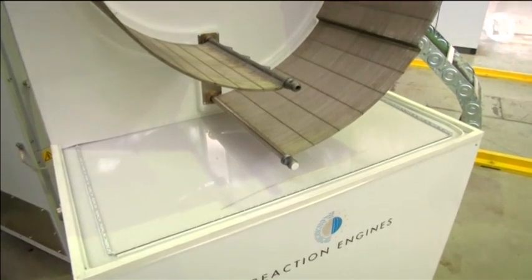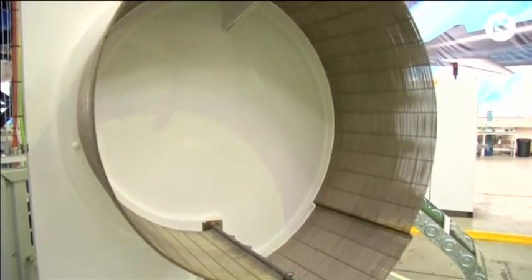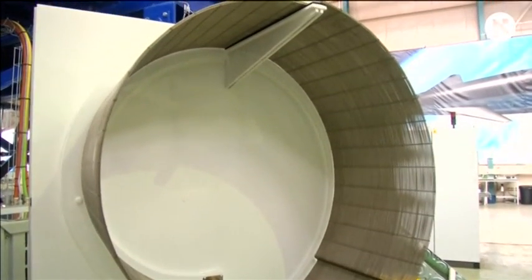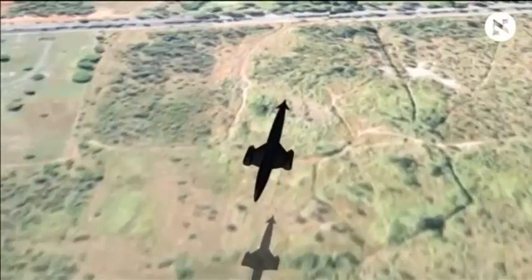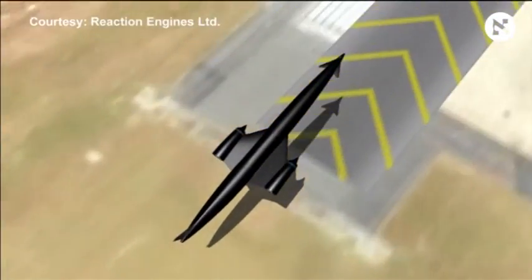It currently costs about $100 million to launch a craft into space. Reaction Engines says their technology would reduce this by a factor of 10. And it could eventually lead to the next generation of hypersonic commercial aircraft.